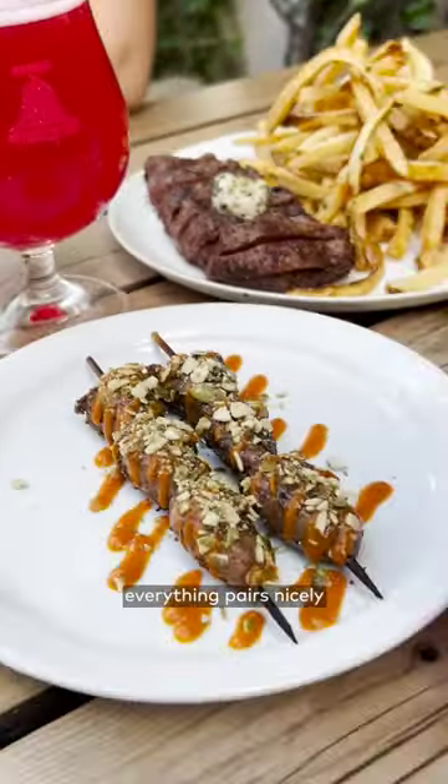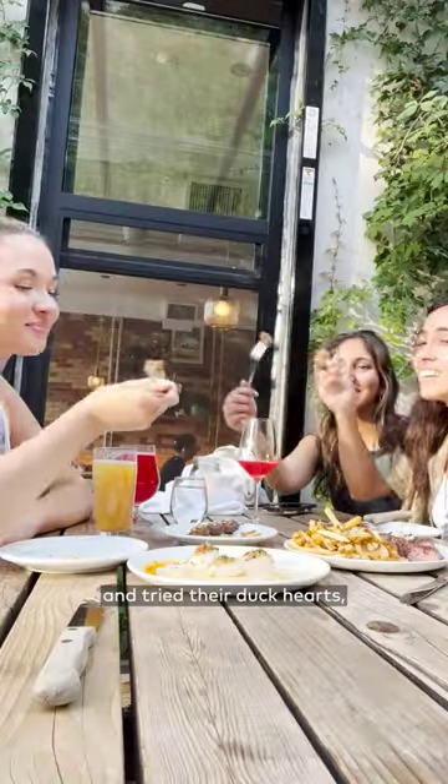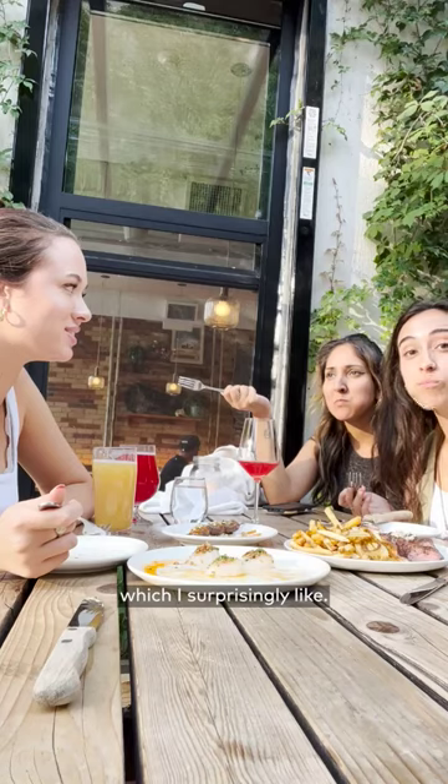And if you're drinking, everything pairs nicely with their lunch and dinner menu items. For only $3, we thought we'd be adventurous and tried their Duck Hearts, which I surprisingly liked.